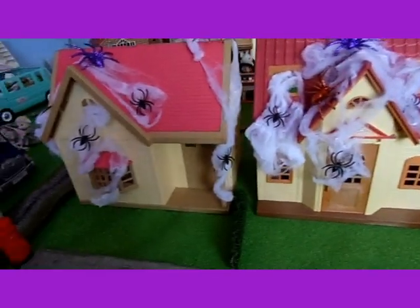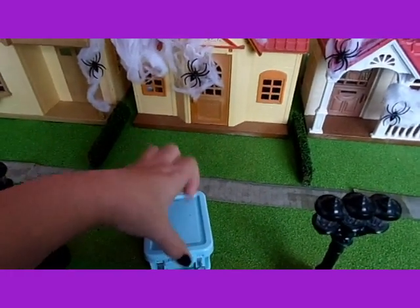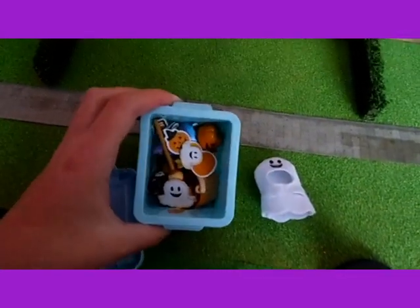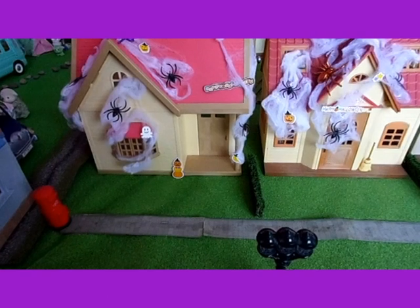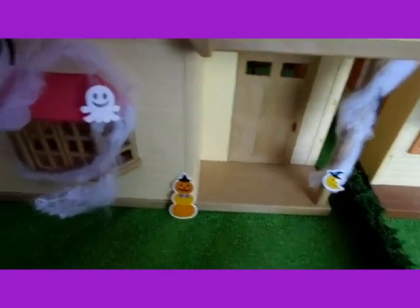So now I'm going to put the Halloween decorations on from the Halloween set. I've got all of these banners and things, and I've now put all of the banners and signs and things on the houses.